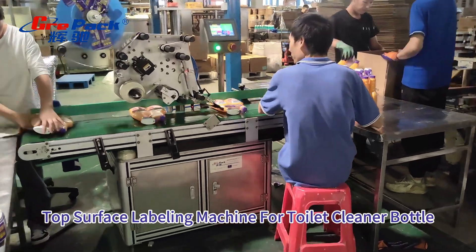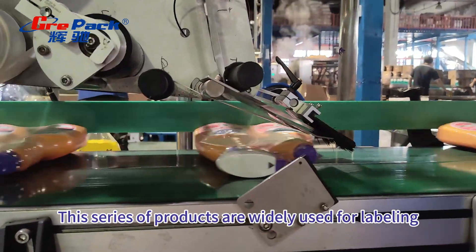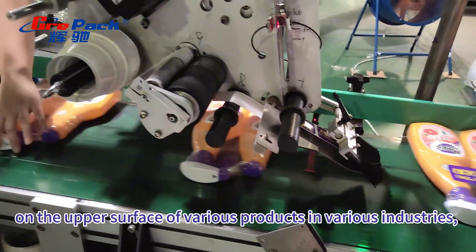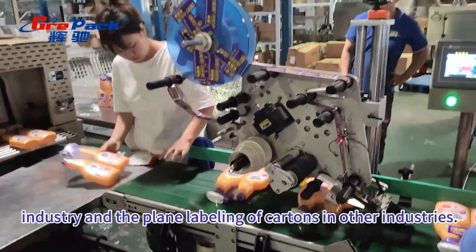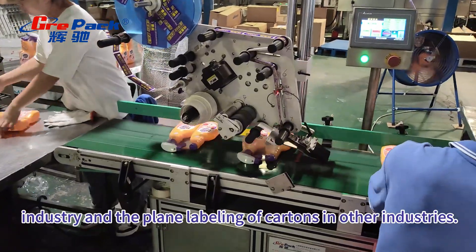Top Surface Labeling Machine for Toilet Cleaner Bottle. This series of products are widely used for labeling on the upper surface of various products in various industries, such as the labeling of lunch boxes in the daily necessities industry and the plain labeling of cartons in other industries.